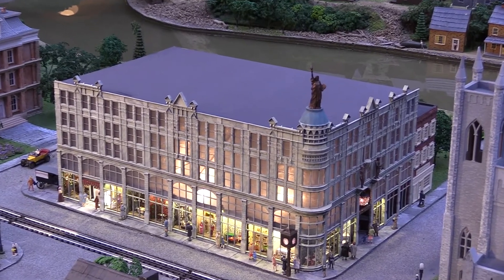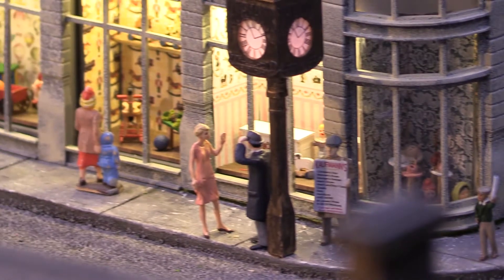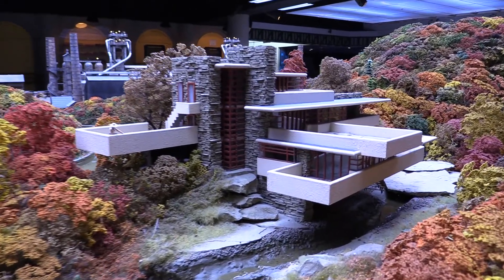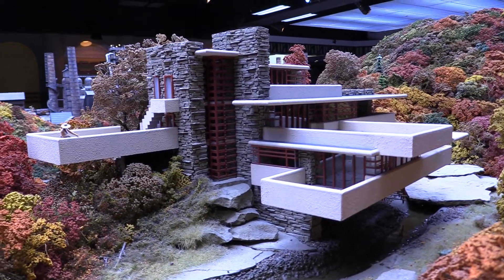We have the Kaufmann's Building, the original Kaufmann's Building, built downtown in 1885. You can really immerse yourself in it. You can stand there and imagine yourself standing on the balcony of Fallingwater. It's interactive for your imagination.